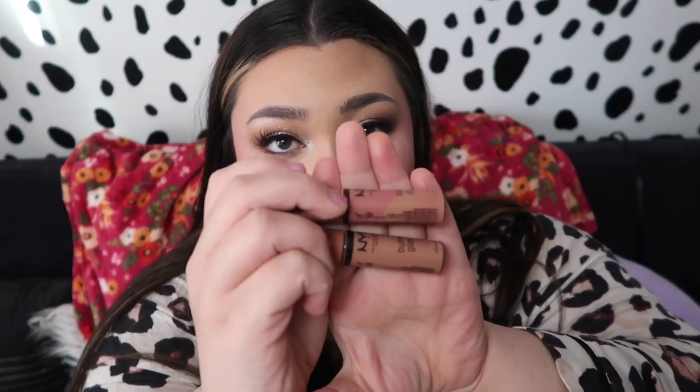The NYX Butter Glosses — these are great for the baddies on a budget, and even the baddies not on a budget. They're about $5, they're a gorgeous gloss with a bunch of colors, they smell good, and they come in so many neutrals. I always have one of these in my bag for on the go. They have a vanilla scent — great glosses.